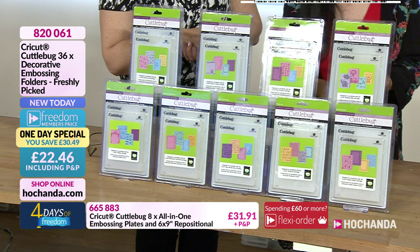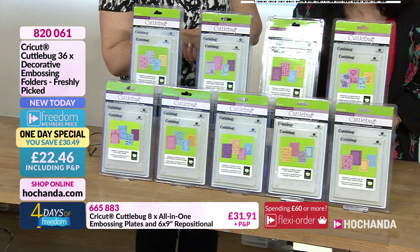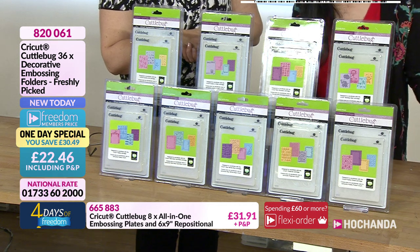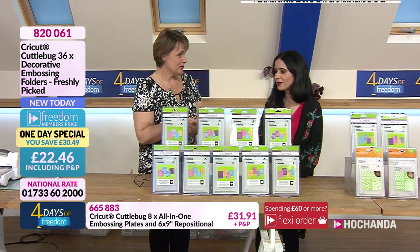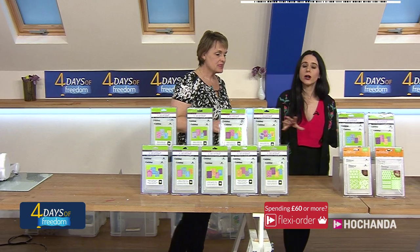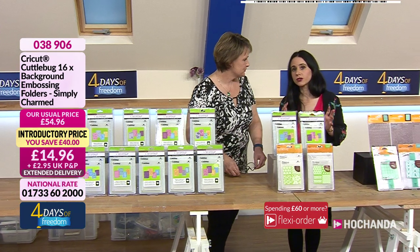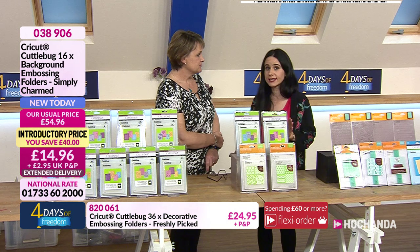The special freedom member price is £22.46, and that of course includes postage and packing, and you are saving £30.49 — you are saving massively, much more than you are spending! Remember, one day specials launch at 6 p.m. and run through to the next day at 6 p.m., but of course these are subject to stock lasting.